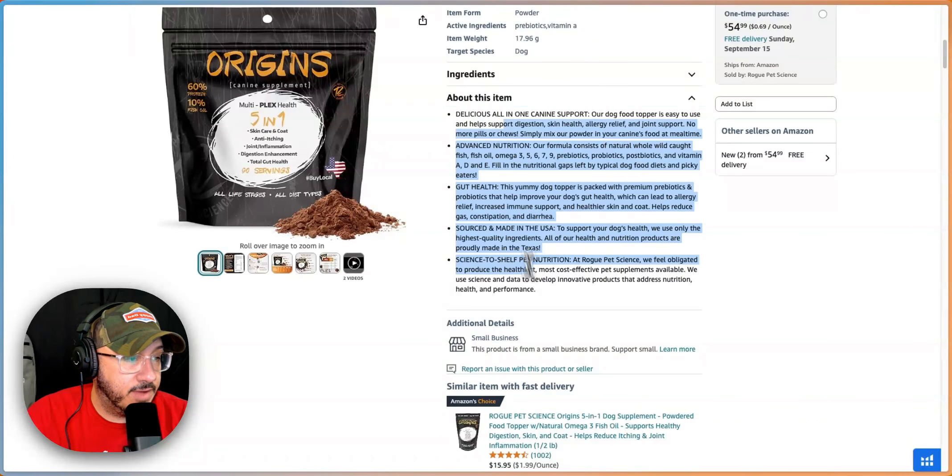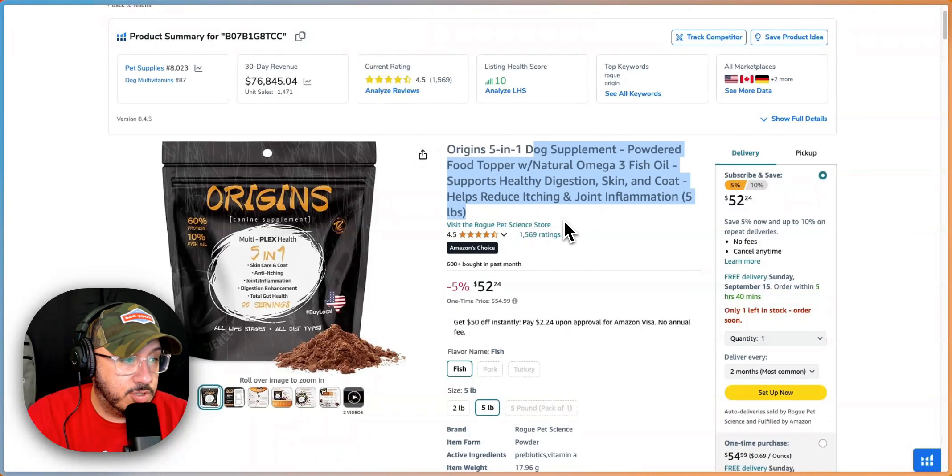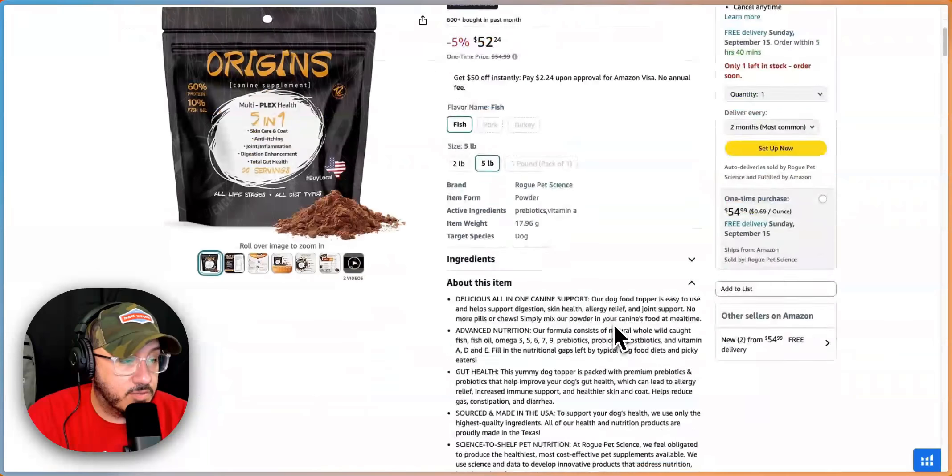Bullet points — you have them. Made in the U.S. — you have it in the title. You should have it in the bullet points too, because it is made in the U.S. and you want to double down on that.